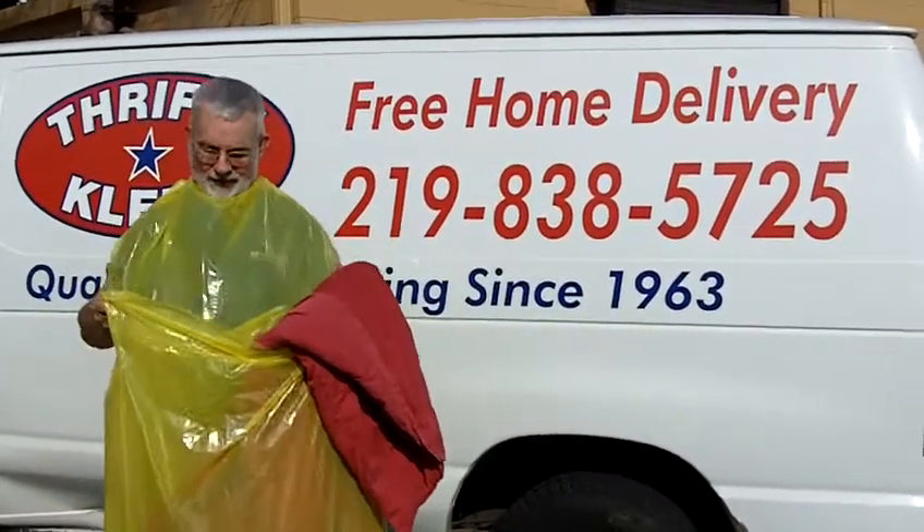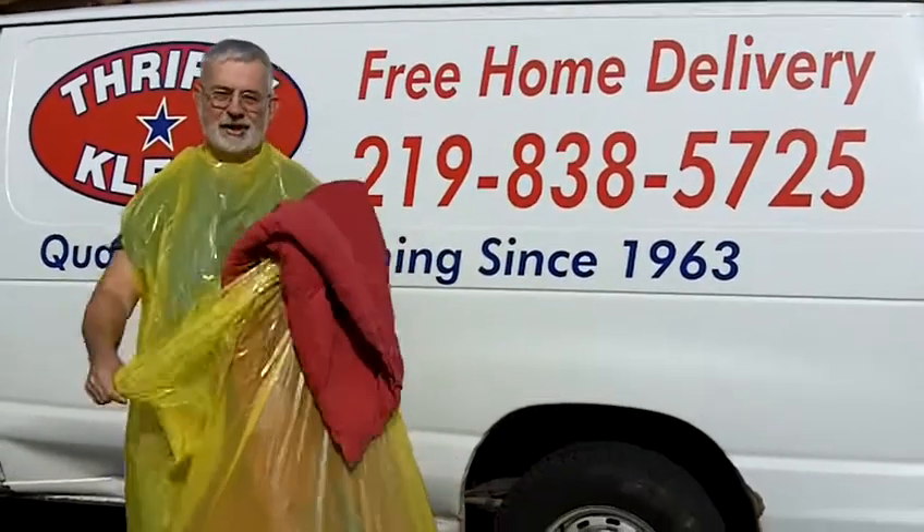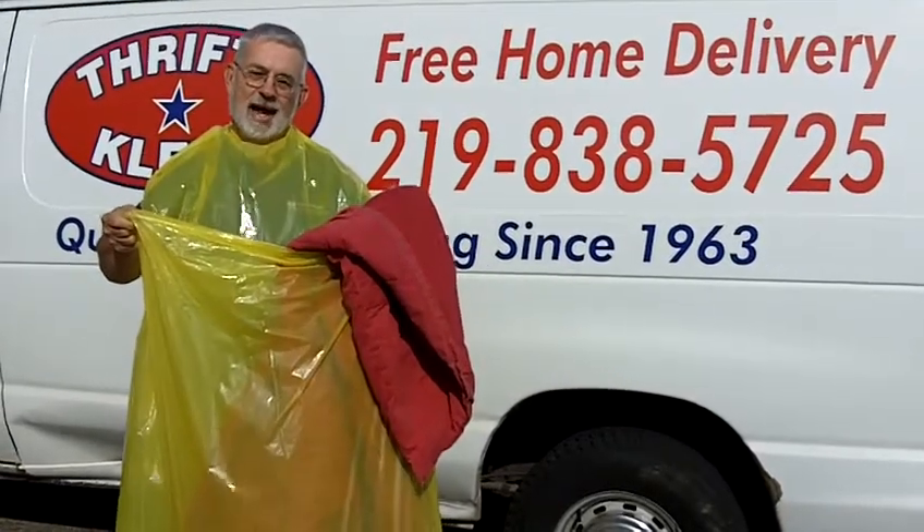Hi, this is Dan with ThriftyClean Dry Cleaners. We've got a new yellow bag that we can give you. You can put your comforters in it. If you've got a big load — like 50 coats you need done — just put it in this yellow bag.